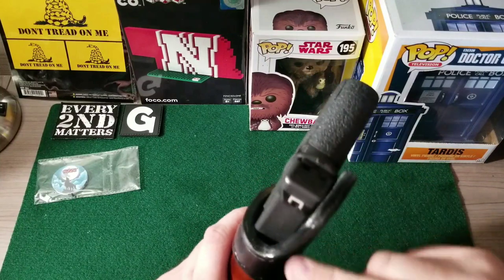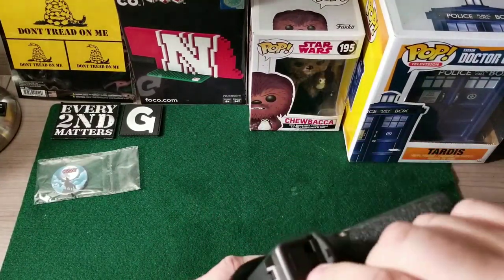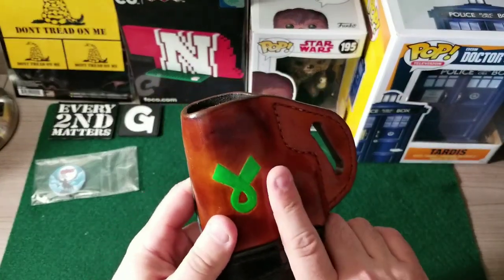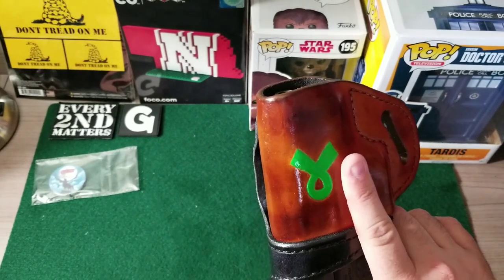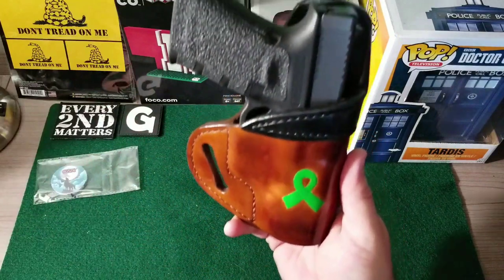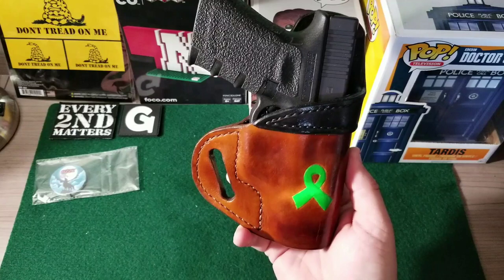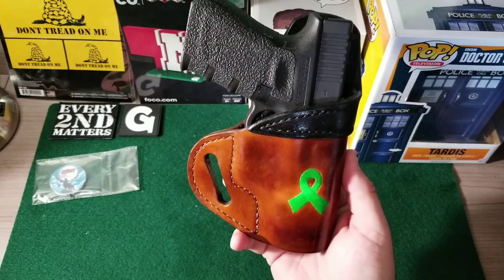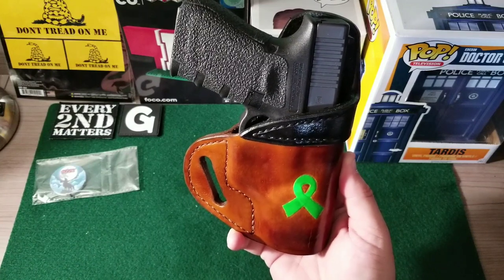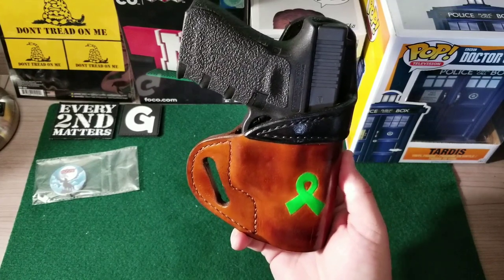It's got the full sweat guard that comes all the way up right to the edge of the slide, so I don't have to worry about it biting into me or anything like that. I don't know how to say thank you — I can't thank Ozzy enough for making this. But for those of you who are in the market for a handcrafted leather holster, you really should get in touch with Ozzy and maybe just flood him with some orders and make him so busy that he can't do anything else but watch our videos while he's making holsters. One more time, Ozzy, thank you very much.